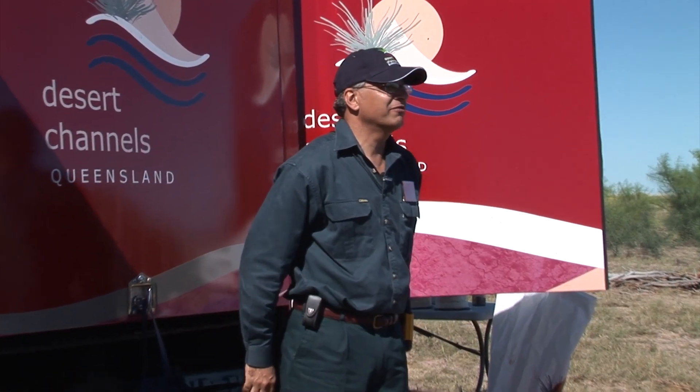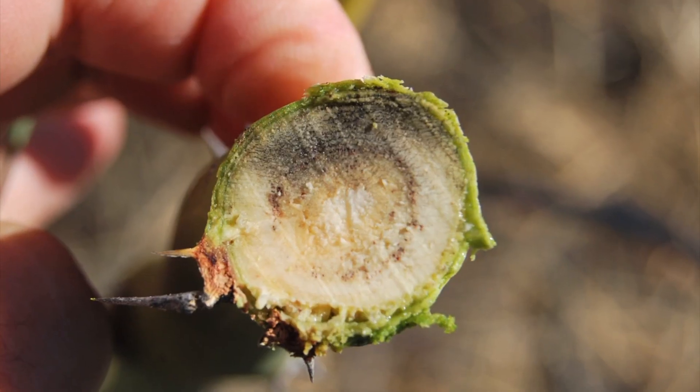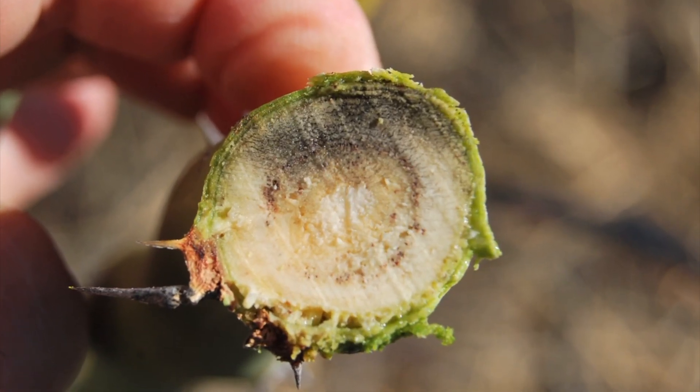Dr Vic Gilear heads up the dieback research at the University of Queensland. Dieback in woody plants is quite an interesting phenomenon. We actually find dieback occurring in a very wide range of trees — almost every tree has a dieback syndrome associated with it.